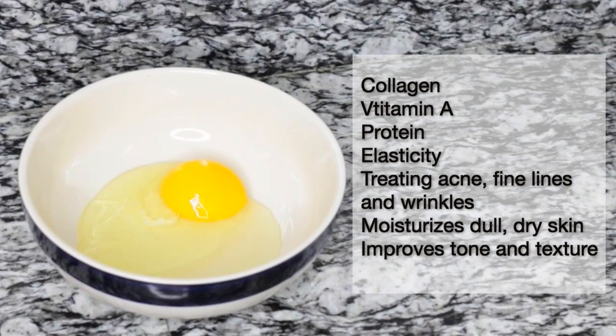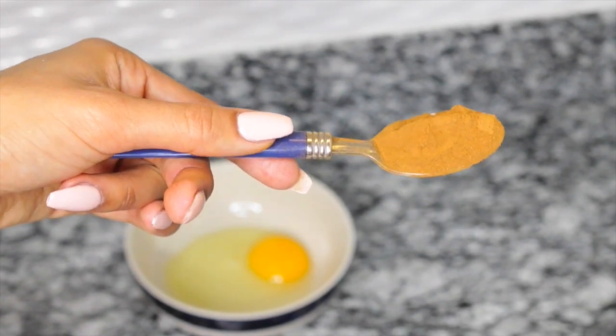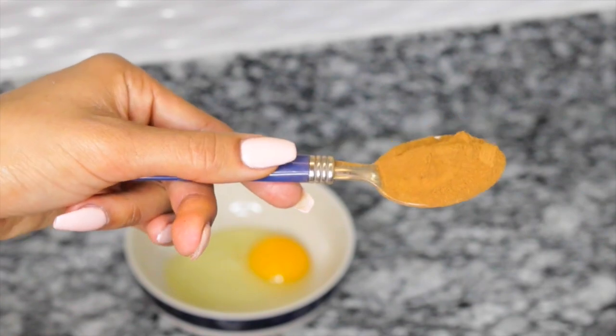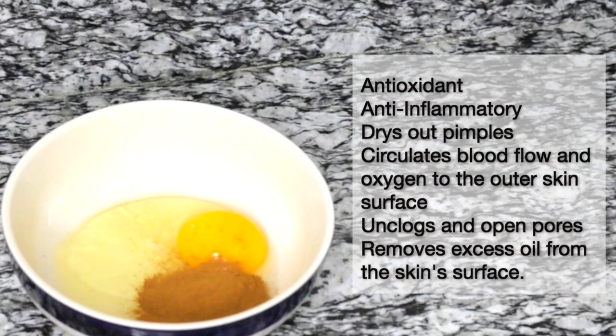The next ingredient I'm going to be using is cinnamon. Cinnamon is also found in a lot of DIY face masks to get rid of acne because it helps dry out the pimples and the bacteria within your skin. Cinnamon has a lot of benefits — it is an antioxidant, it's also an anti-inflammatory, it dries out pimples, it circulates blood flow and oxygen to the outer surface of the skin, it unclogs and opens pores, and also removes excess oil from the skin surface.